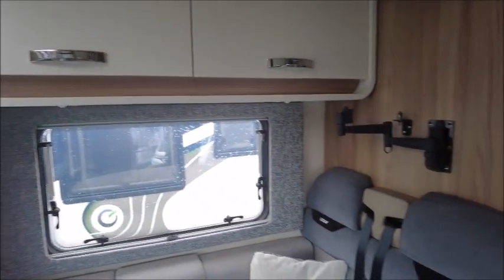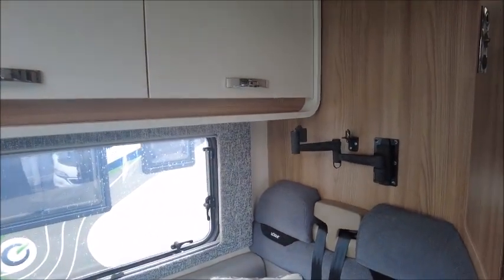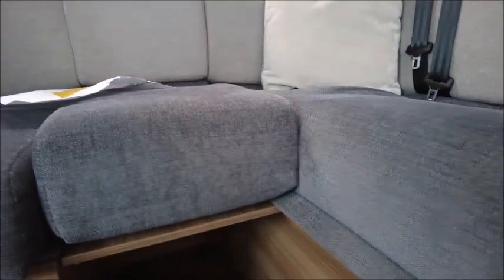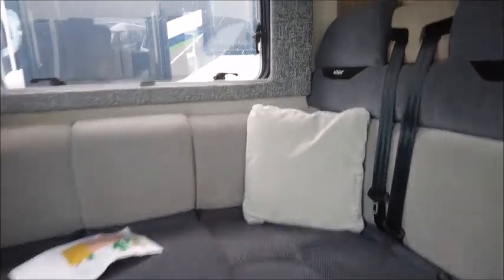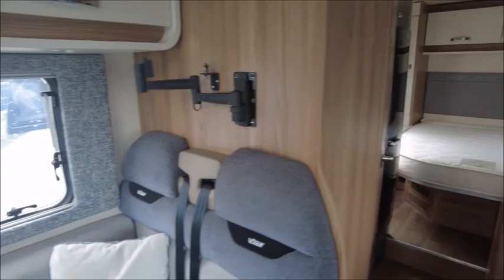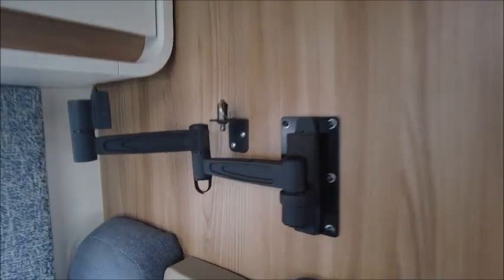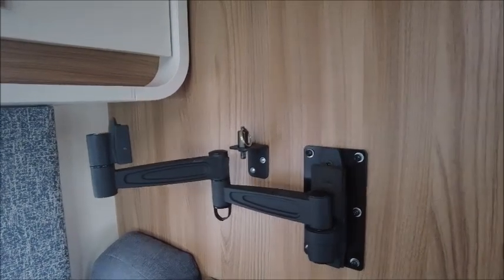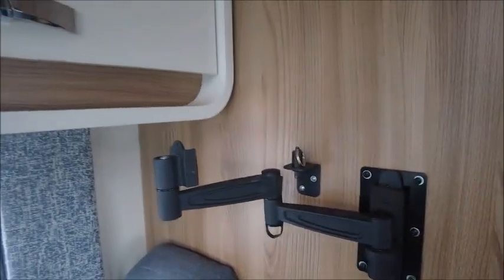There are two additional seats with seat belts. We can rearrange this area to create leg room for a second person to sit, and this would make it into a double bed at night time. There is also a TV bracket here to mount your TV.